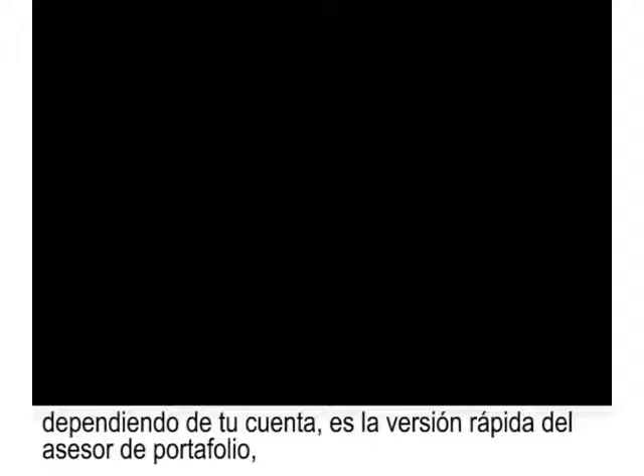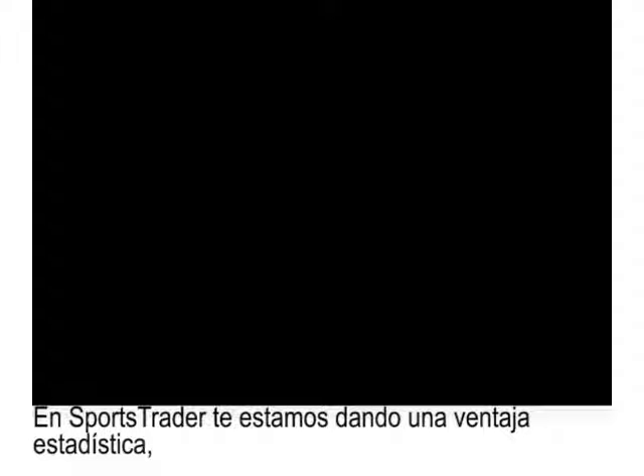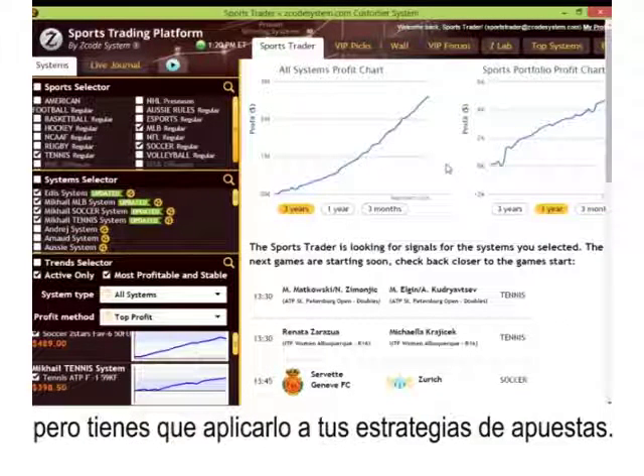We're going to show you the full version of the Portfolio Advisor in a little while. It allows you to scale the size of the stake unit you should be using depending on the size of your betting bank. At the end of the day, you want to earn profits but you don't want to risk your entire balance. We want to make sure that you trade safely and gain profits over the long term. With Sports Trader, we are giving you a probabilistic and mathematical advantage.